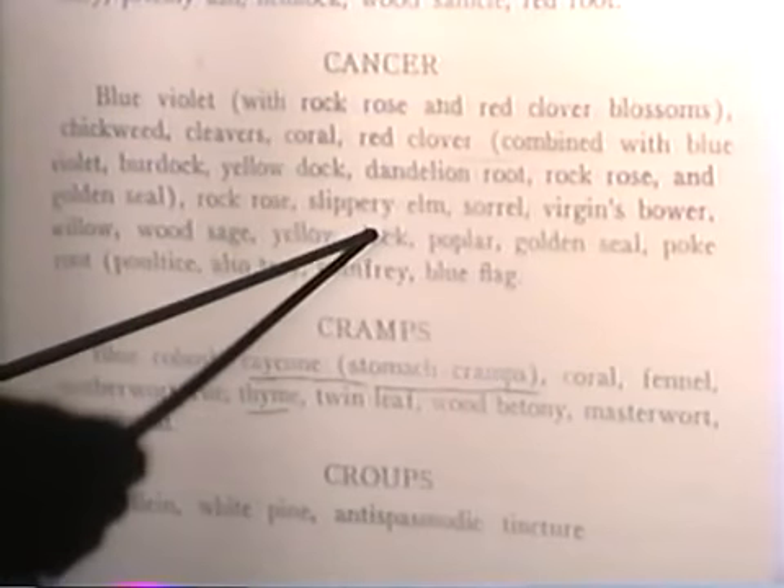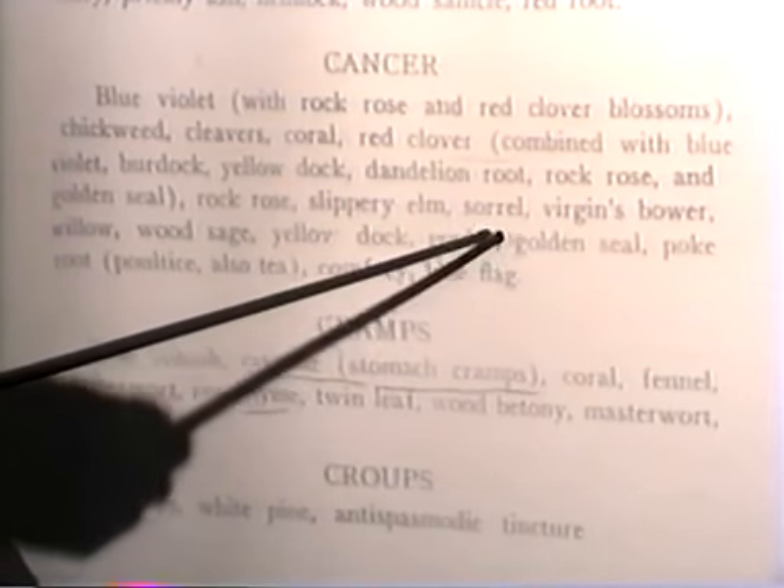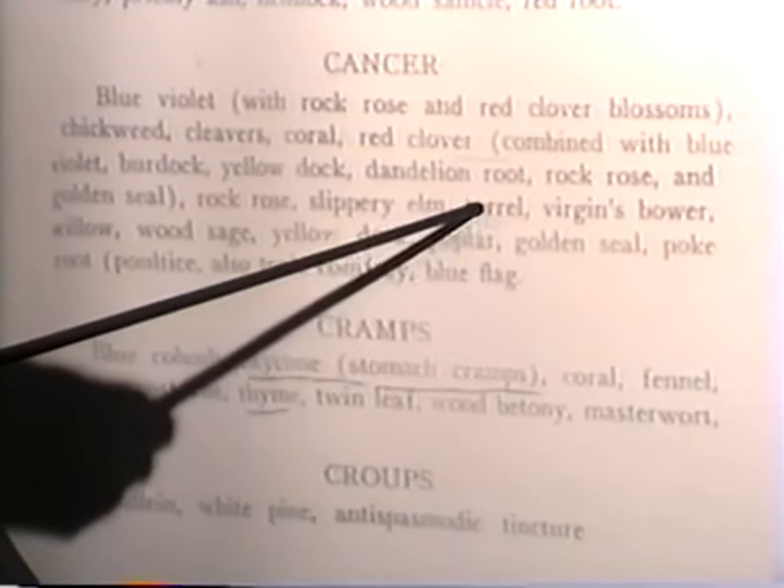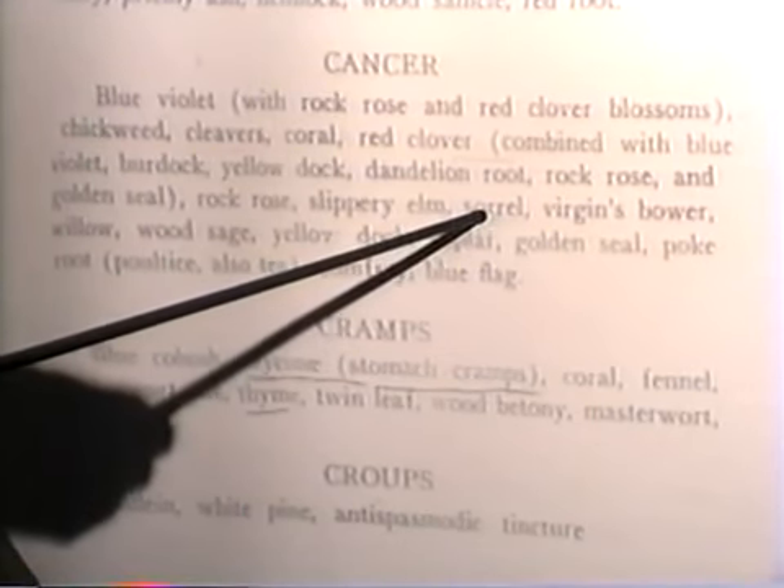Of course we can use the rock rose, the slippery elm which acts on the digestive tract, the sorrel which is good for warts and tumors and skin diseases. Sorrel is good for that as well as Thuja and Sanicula.